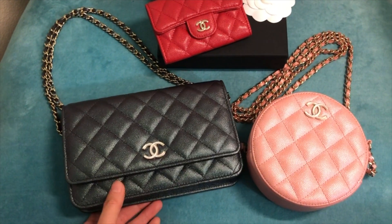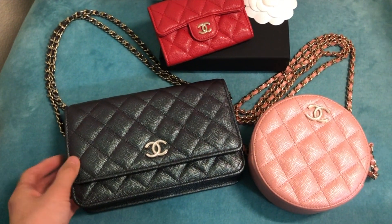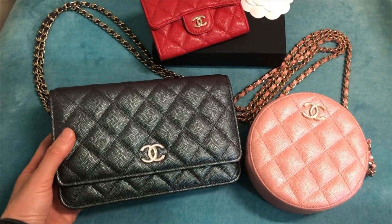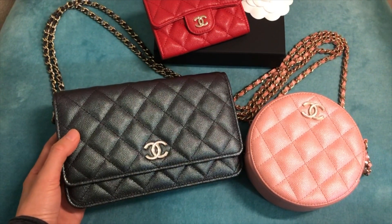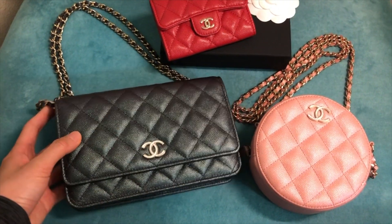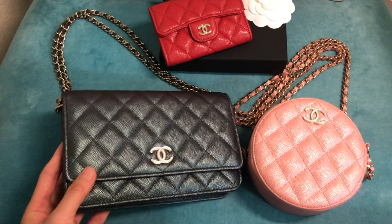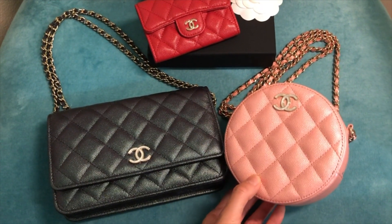All the sales associates told me it's so popular, especially the iridescent pink, and you just can't get your hands on them. Fortunately, although I couldn't find the pink wallet on chain, I was able to get this iridescent black wallet on chain from the Chanel boutique at Harrods.